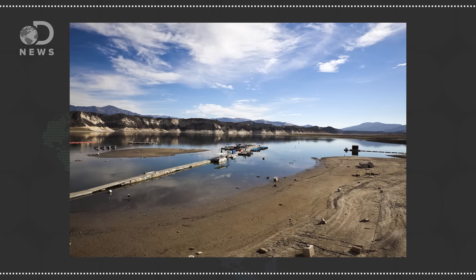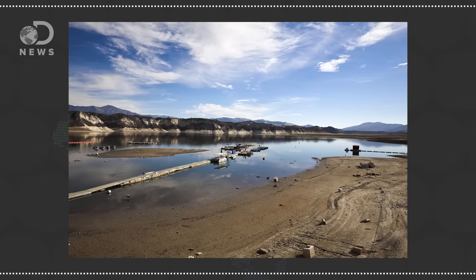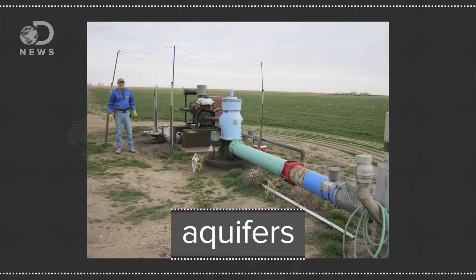A drought is a natural hazard that develops slowly over time as a climate or environment changes. Water levels drop in the lakes and rivers that we draw water from, forcing reliance on underground stores called aquifers — sources of fresh water that farmers also rely heavily on, particularly in times of drought.